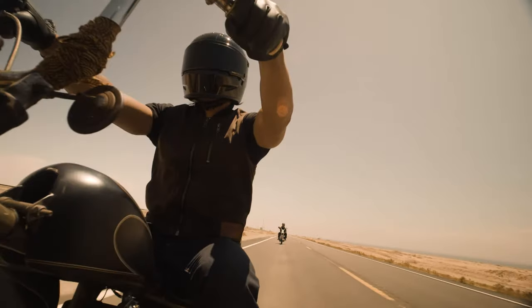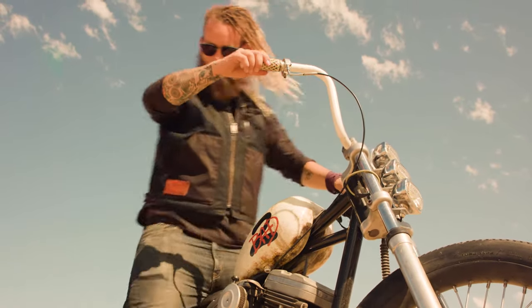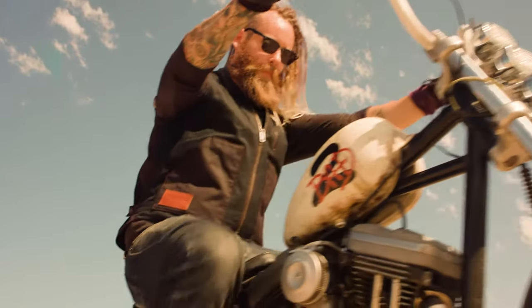The shell is heavy waxed canvas, it's water resistant, and over time will develop a patina unique to the rider who wears it.